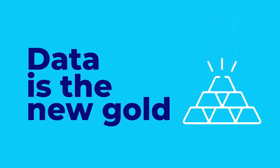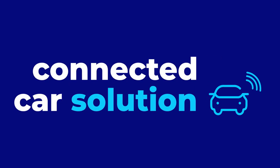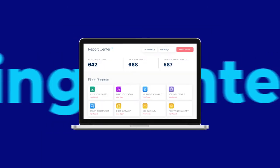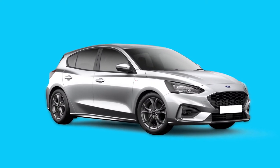Data is the new gold, but how can you use it to provide tangible business value? That's where ALD Pro Fleet comes in — a connected car solution for company and commercial fleet managers. ALD Pro Fleet provides greater insight into your daily fleet activities through a single interface, to enable you to devise longer-term strategies, regardless of your fleet size.